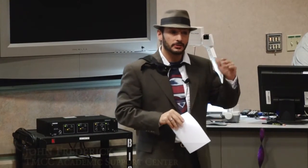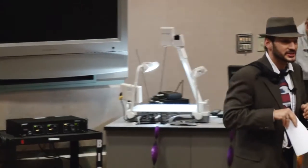Without further ado I would like to introduce you to Dr. Christine Boston.